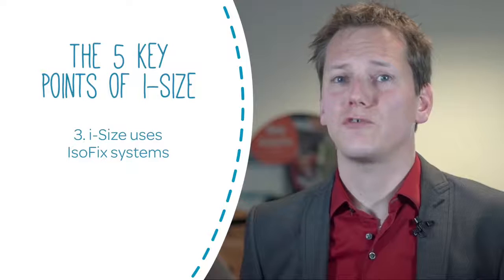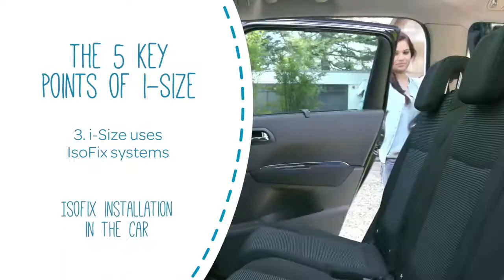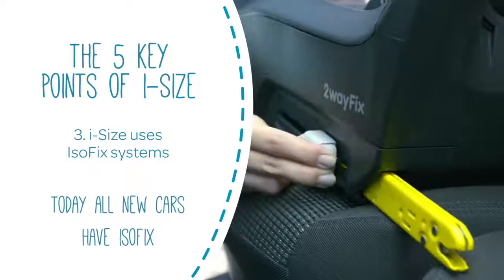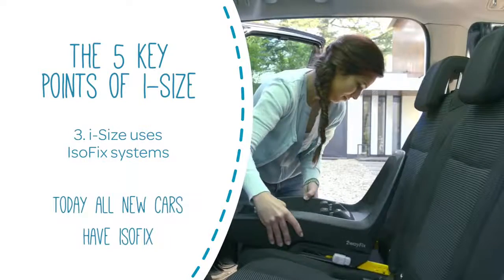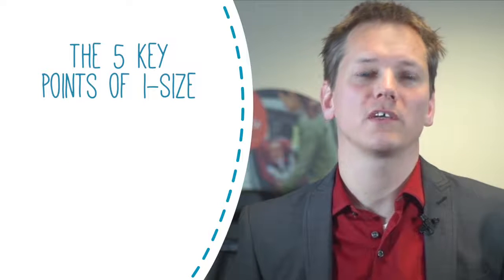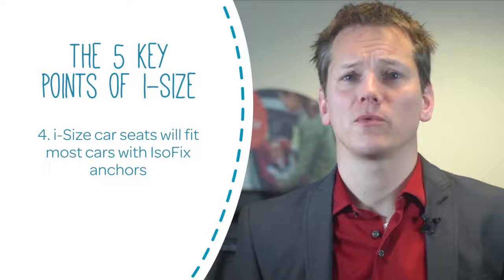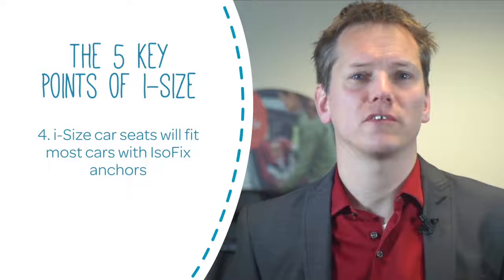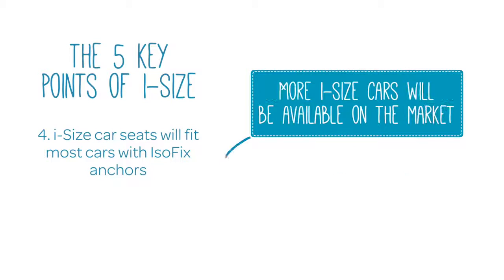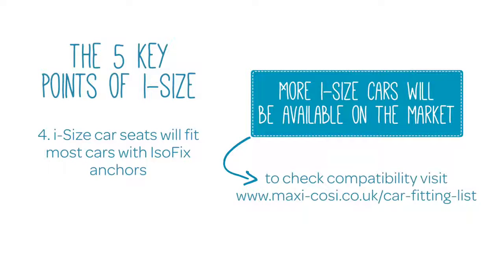Thirdly, I-size seats use Isofix, which has less chance of being used incorrectly. Nowadays all new vehicles are sold with Isofix fittings. At the moment when you buy a car seat it is currently needed to check if it fits your car, but this might not always be the case. An I-size car seat however will fit in most cars with Isofix, and as more I-size cars are launched on the market, the fit with I-size car seats will be guaranteed without the need to check a compatibility list.